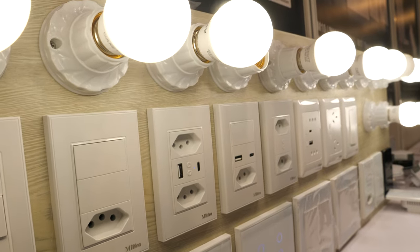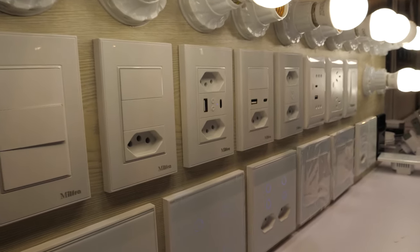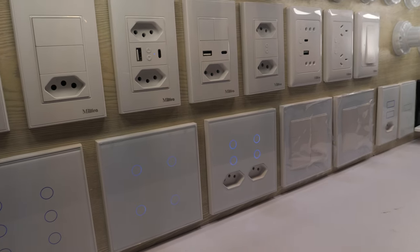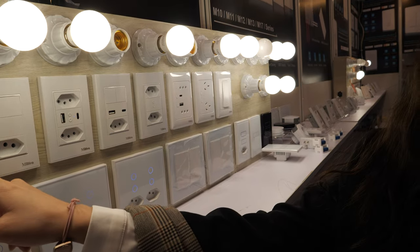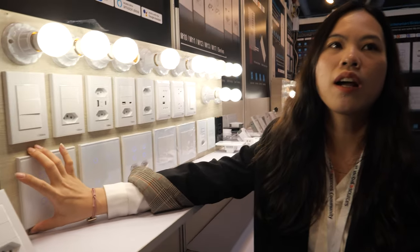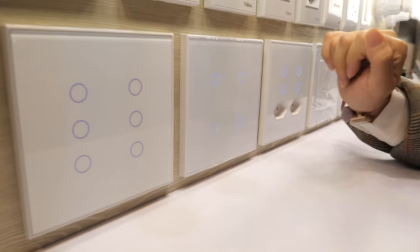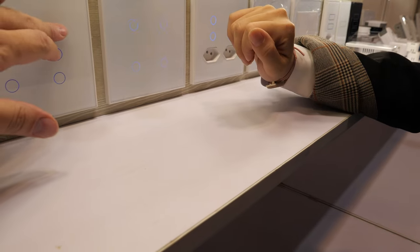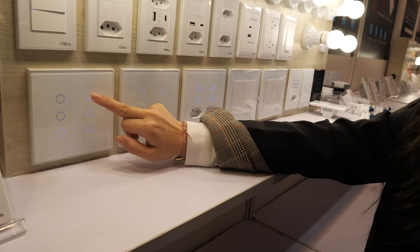Their products include smart light switches, smart sockets, Zigbee gateways, and IR remote controls. This particular switch is a six-gang switch — it can connect six lights — and features capacitive touch, so it's very sensitive.